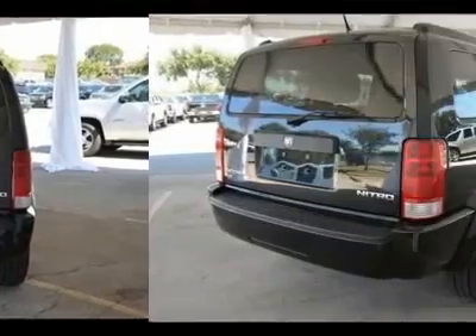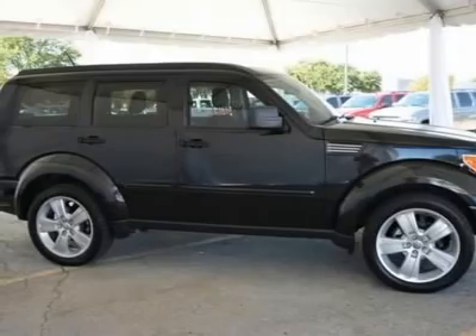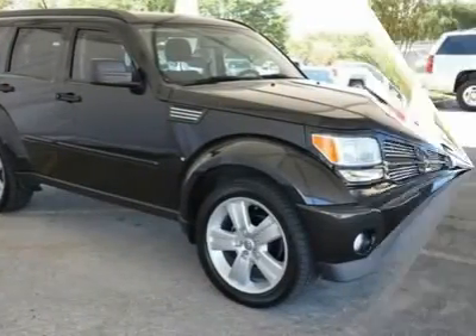This SUV has plenty of passenger space and a hatch area with cargo room galore. Visit our virtual showroom 24-7 at hennacavola.com.